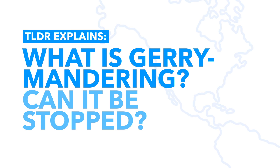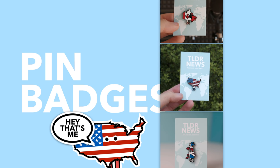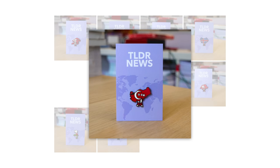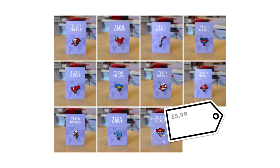Regular viewers will know that we make high quality enamel pin badges featuring our countries with shoes designs. We now have 11 new ones: Antarctica, China, Hong Kong, Iceland, Wales, Northern Ireland, Norway, Switzerland, Turkey, Ukraine, and London. The link to them and all of the original badges can be found below, and get 10% off using the code at the end of the video.